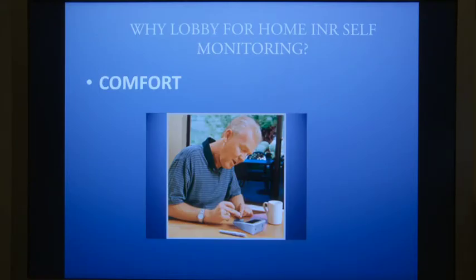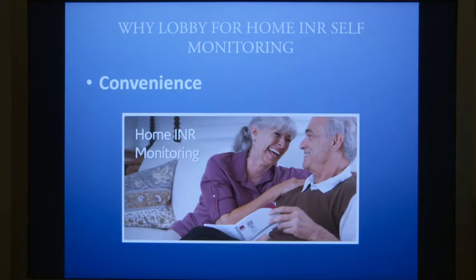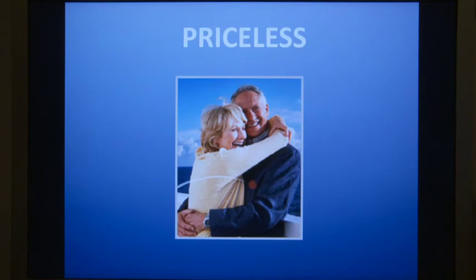So why lobby for home INR self-monitoring? It's more comfortable. You have more control. It's more convenient. Adapting your health care to your lifestyle? Priceless.